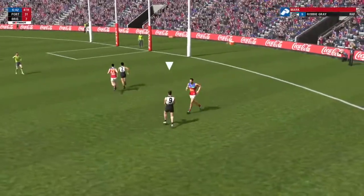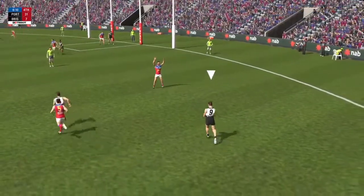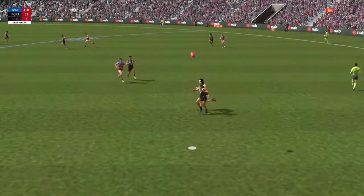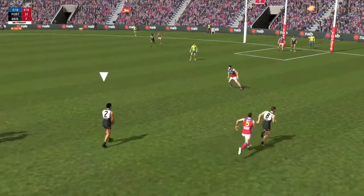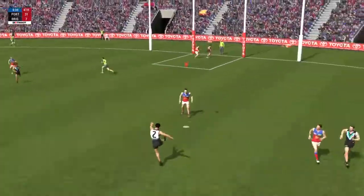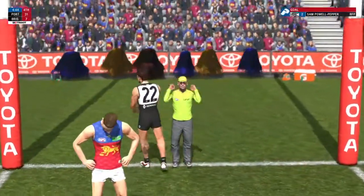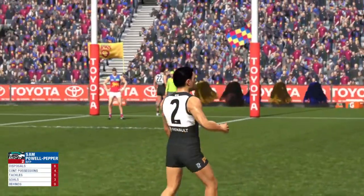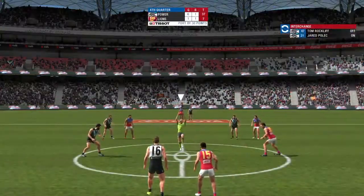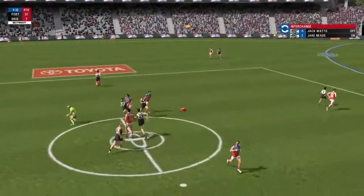Gets boot to ball. 40 metres out — Powell Pepper looking a real threat out there when he pulls in contested marks like that one. Going for goal number three — Powell Pepper goes through! Three of the best, he's putting on a clinic. They're starting to stamp their dominance on this game. Powell Pepper is pretty handy around goal — he just has that sixth sense of knowing where the goals are at all times.